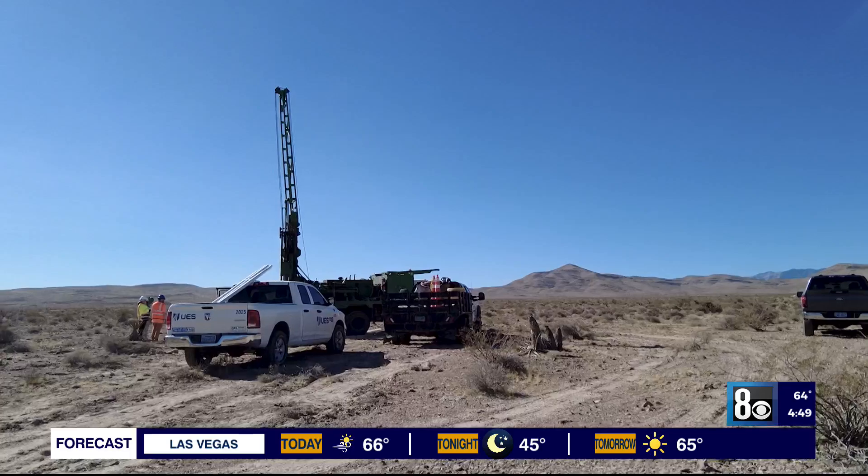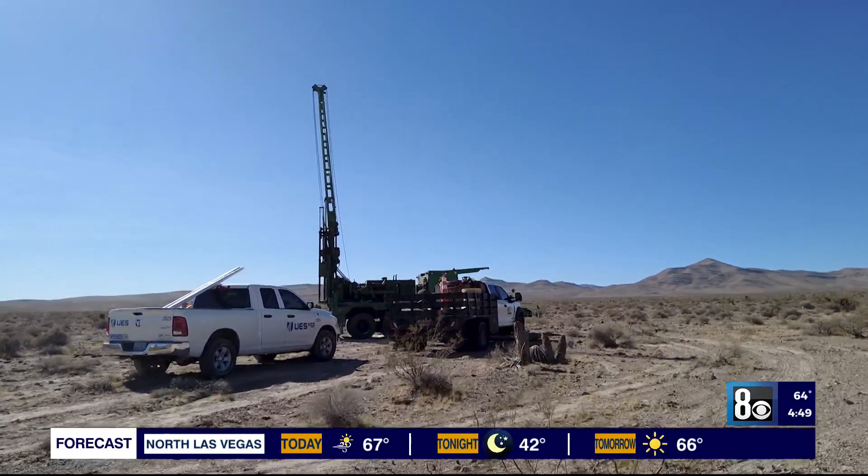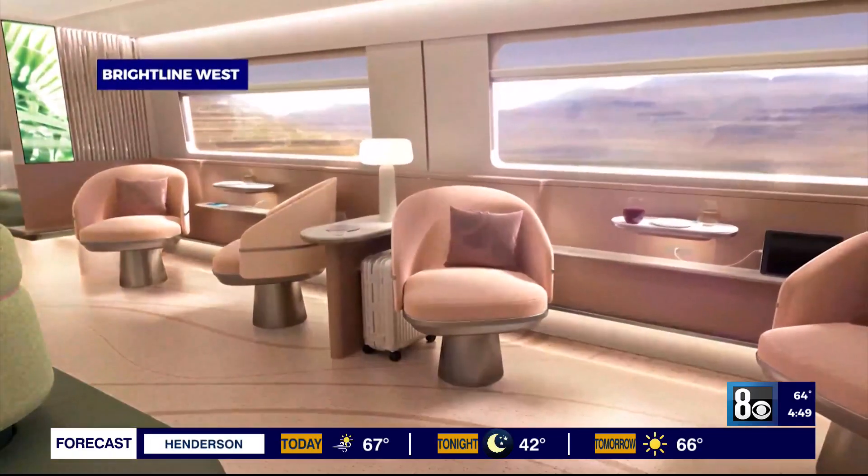Barlow says the field work from UES should be done by early December, with their report ready around the end of the year. After that, it's in Brightline's hands to start building. Ryan Tismineski, 8 News Now.